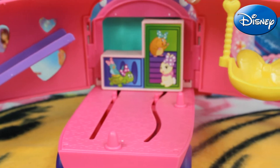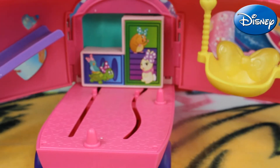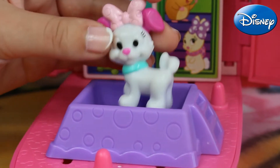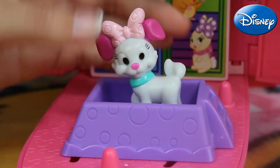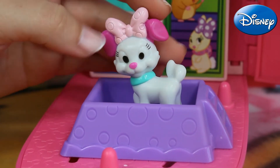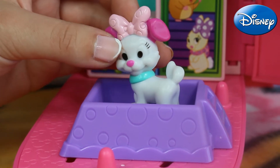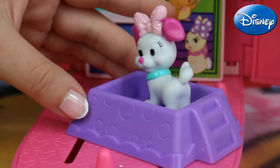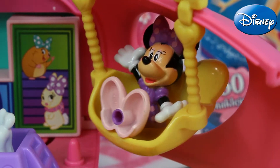Here we've got also this yellow swing. After a few seconds our cute white doggy decided to join Minnie in her fun. Here we can see that our doggy has pink ears and she's wearing this powder pink bow.